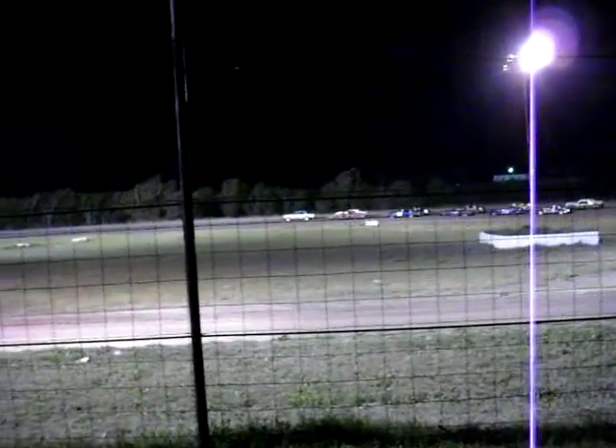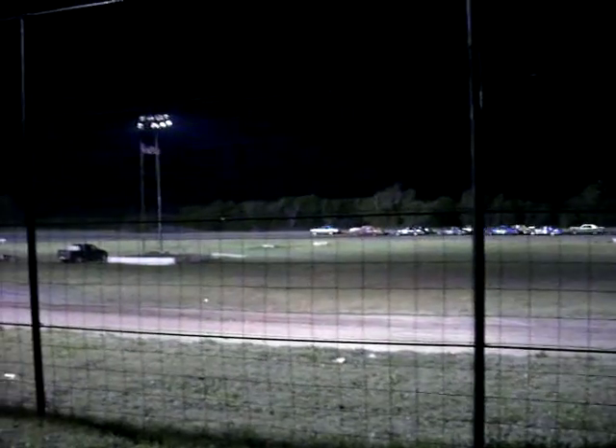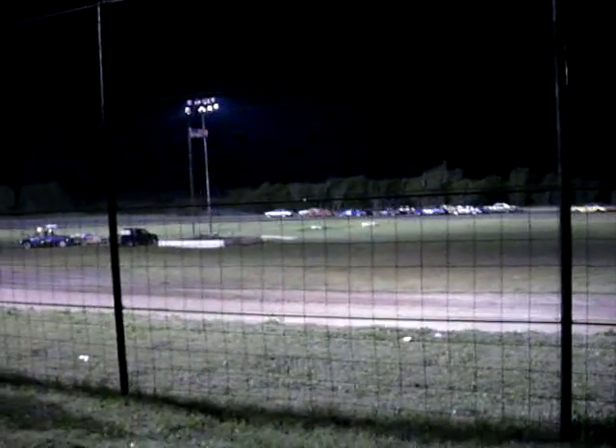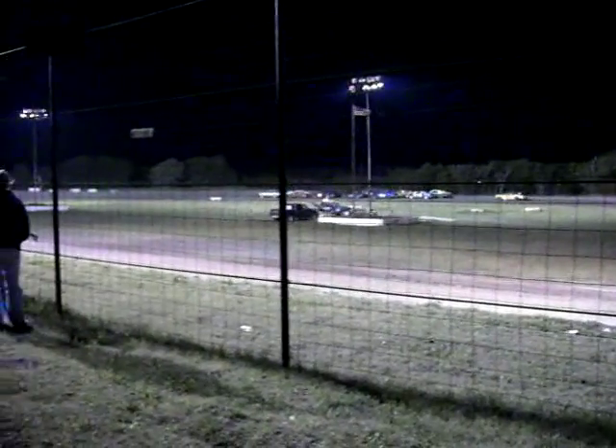Lineup looks good. The red line is out, waiting on the yellow to go out. Once the yellow is out, Dave Best can hit the gas anywhere he wants to to get us started. He is the leader. He sets the pace.